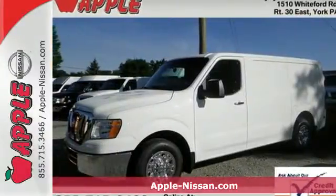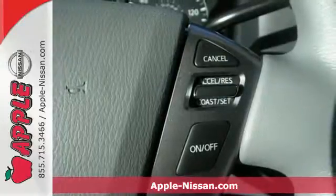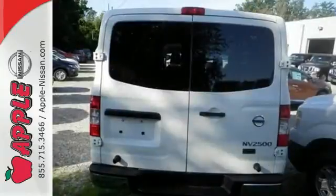It's a 2015 Nissan NV Cargo. Make this van your office and billboard on wheels. Having been through a host of durability tests, you know that this Nissan won't let you down.